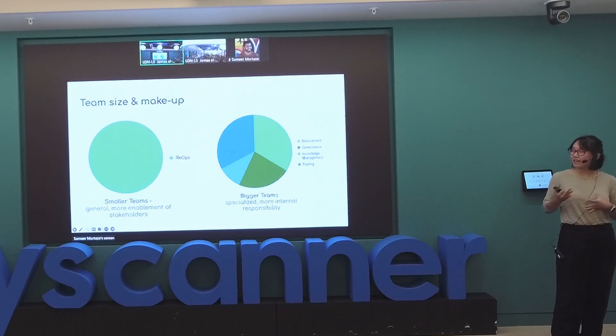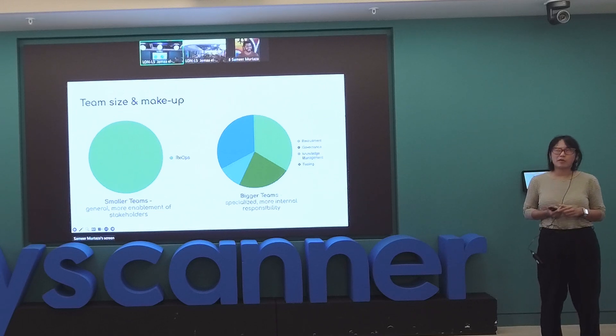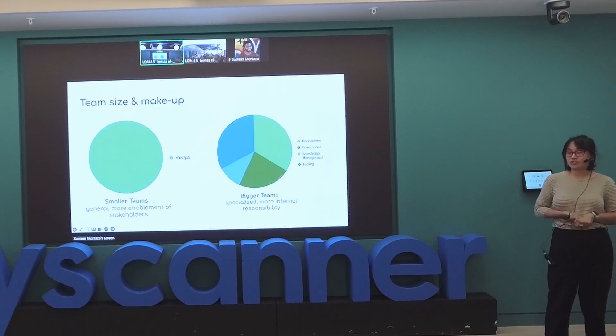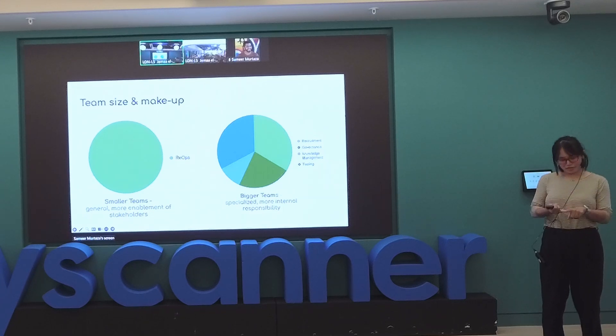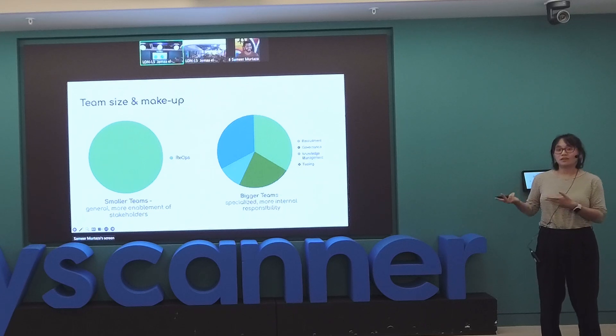My team at IKEA is quite big — about 30-ish researchers. But we have about 200-plus design and content people who also sometimes do research, plus product people and engineers. The number of research ops people is me, my manager, and half of a couple of other people. So we work more on the smaller team side, even though the company itself is gigantic.